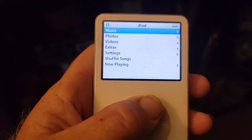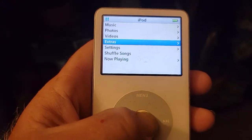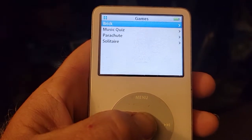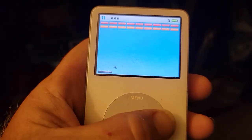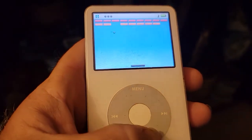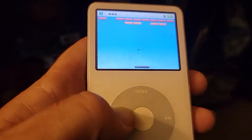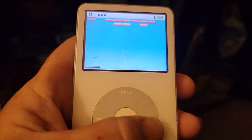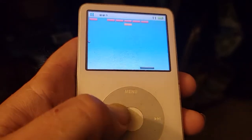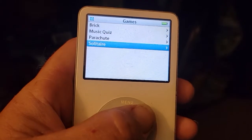As you can see, it's got music, photos, videos, and extras. When you go to extras, you've got clock and games — it even has some games built in, like Music Quiz and Parachute, among others.